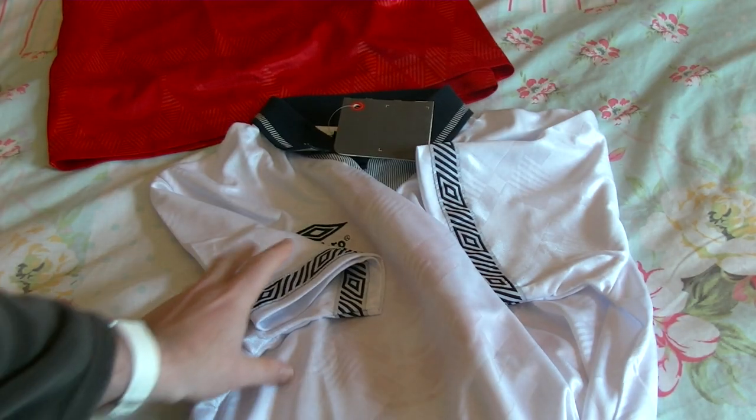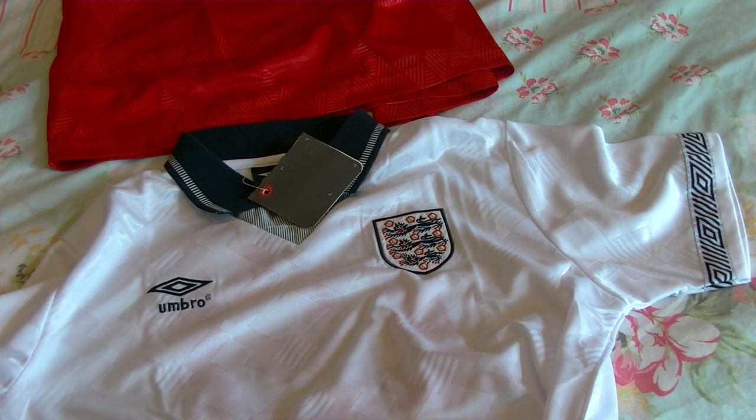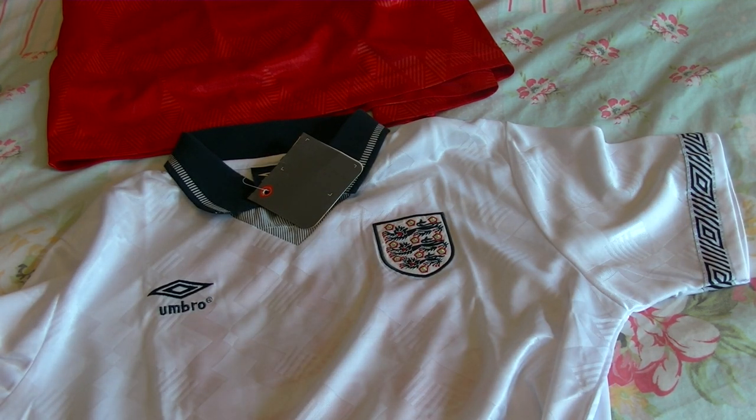My feeling is that with the Euros coming up this summer, these fake China shirts are going to become more prevalent. I wouldn't normally buy them — I bought this thinking I'd lucked out and got an official Umbro reissue. I haven't; I've got a piece of crap that's being sent back to the seller after this video. Don't be taken in by them. If you want to buy a ScoreDraw that's fine, because it is what it is — it doesn't pretend to be something it's not. This fake is pretending to be an official Umbro release and it isn't; it's just something knocked up in a factory in China.